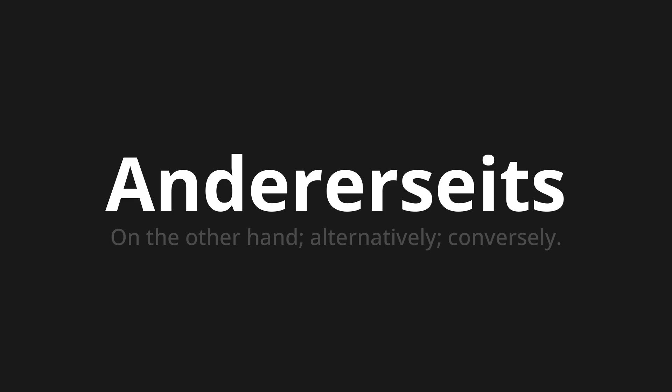Let's say it all together. Andererseits. Andererseits. One more time. Andererseits.